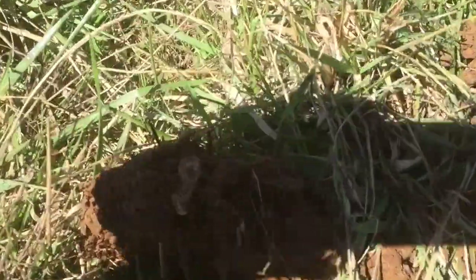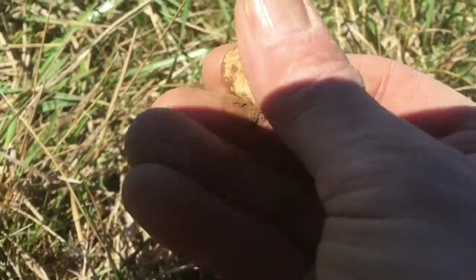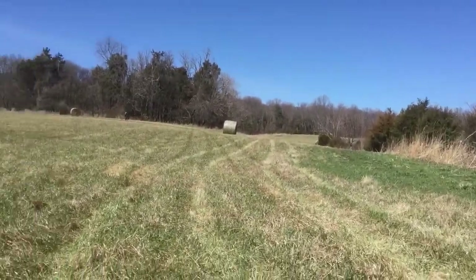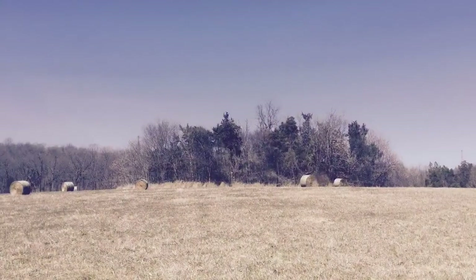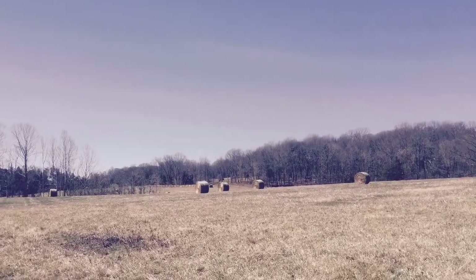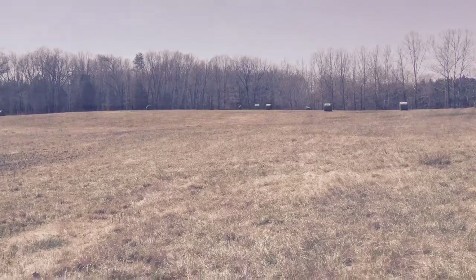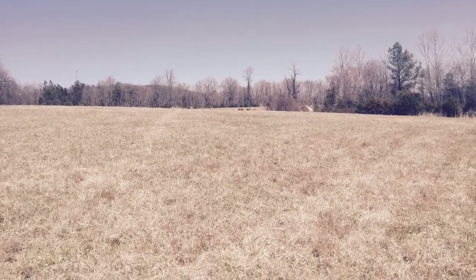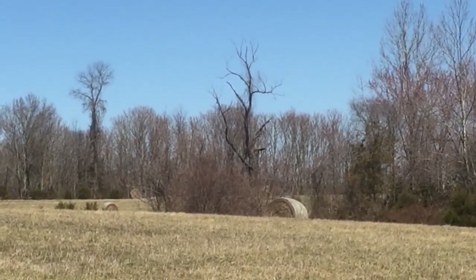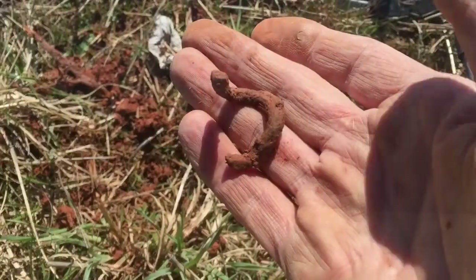I just came back from this other field and finally got another signal — it was a piece of melted lead. There's a Georgia camp right over there and then this field here. Over there is where a house site was and the Georgia camp was there. I found a Georgia button up there on that hill the other day. I just got a little broken buckle.